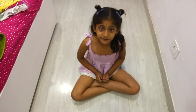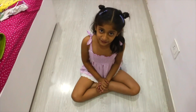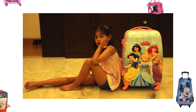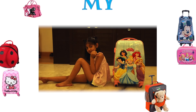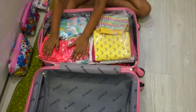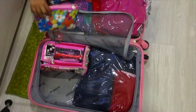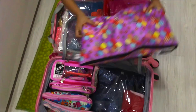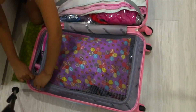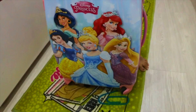Hello everyone! Welcome to Ms. Anand and I'm your favorite video map. I'm going to show you what's in my travel bag. Let's go!